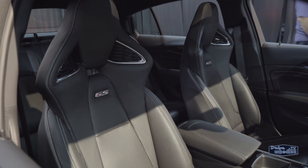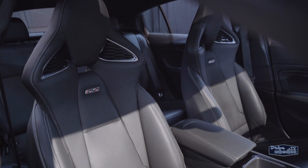Check out the seats. These are GS-specific sport seats that are heated, ventilated, and even have a massage function. They're also quite comfortable.